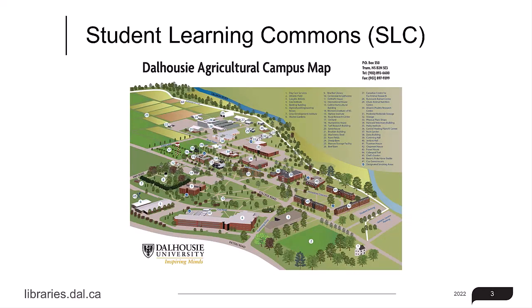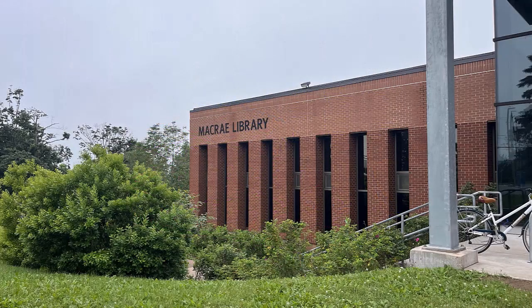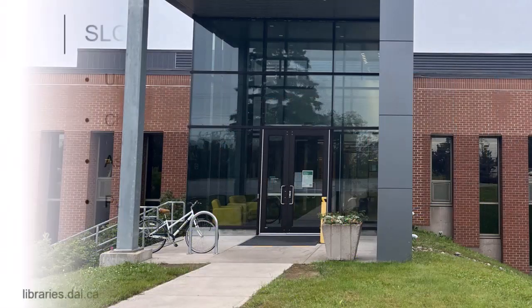McRae Library is located in the center of campus. The building is three stories and the primary entrance is through the Student Learning Commons by the parking lot off of College Road.